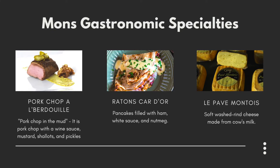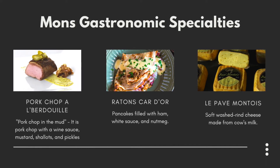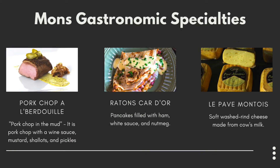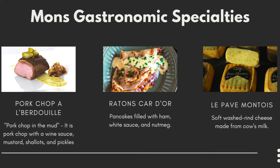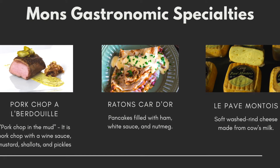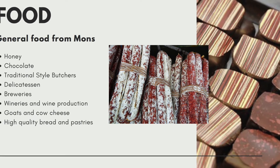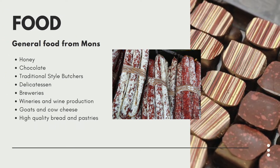Some gastronomical specialties for this area: pork chop la berdouille, which translates to pork chop in the mud — it's a pork chop with a wine sauce, mustard, shallots, and pickles, and it's typically known to be from Mons. It's more of a high-end meal so I didn't end up trying it. There's also raton cardor, which is pancakes with ham, white sauce, and nutmeg. One of their famous cheeses is le pavre mantois, a soft rind cheese of cow's milk. The city also has well-known exports like honey, chocolates, and other goods.